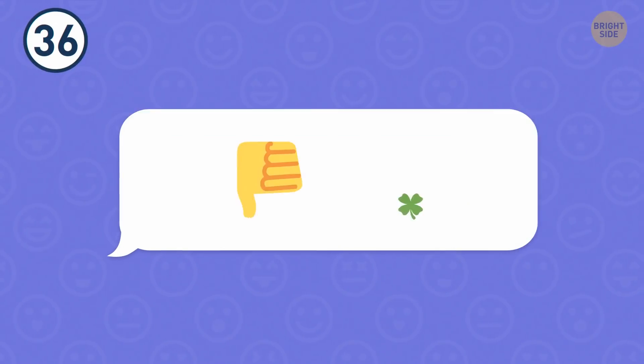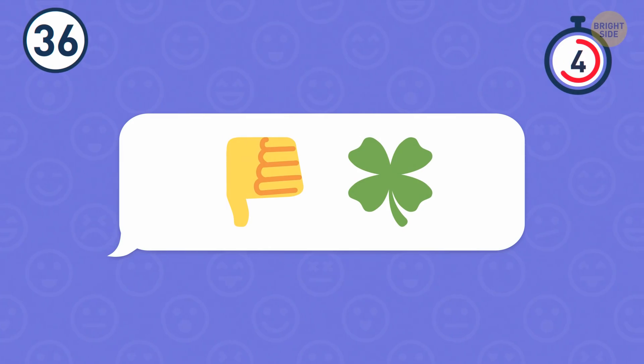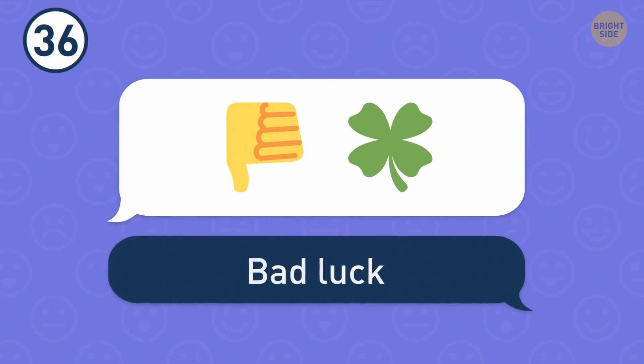Number 36. Looks as if there's nothing good here. Because it's bad luck.